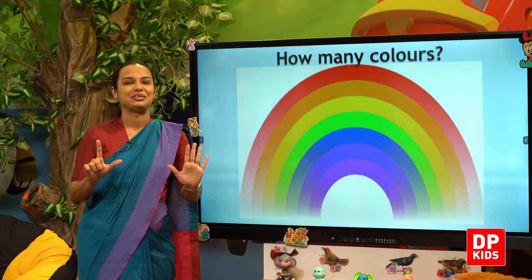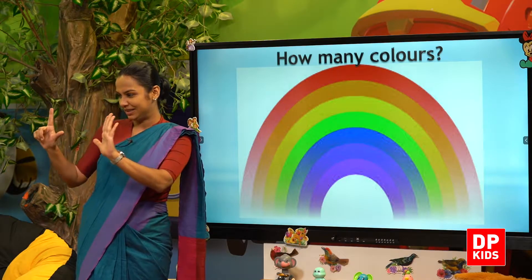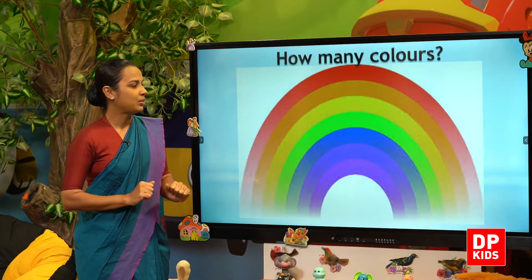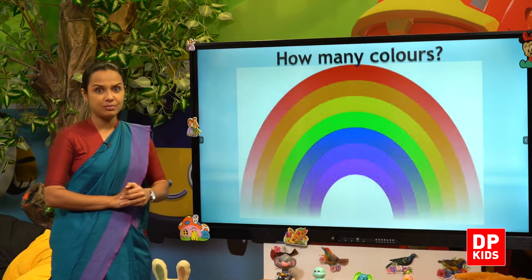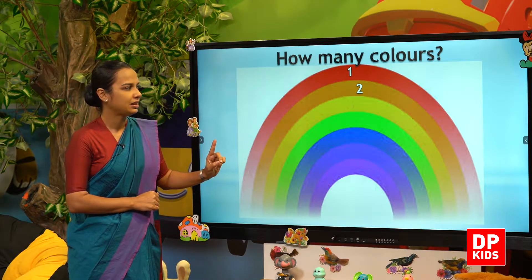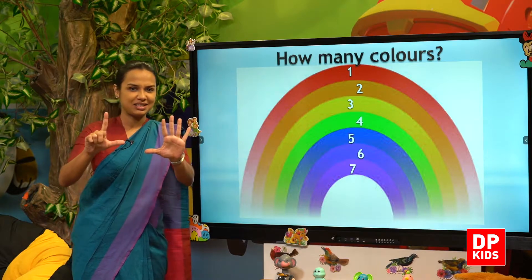There are seven colours in a rainbow. So let's count. How many colours on a rainbow? How many colours? Shall we count? One, two, three, four, five, six, seven. Seven colours in a rainbow.